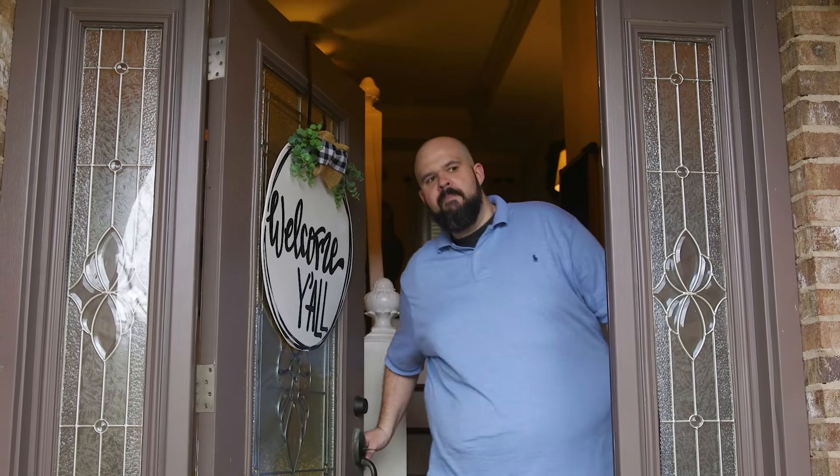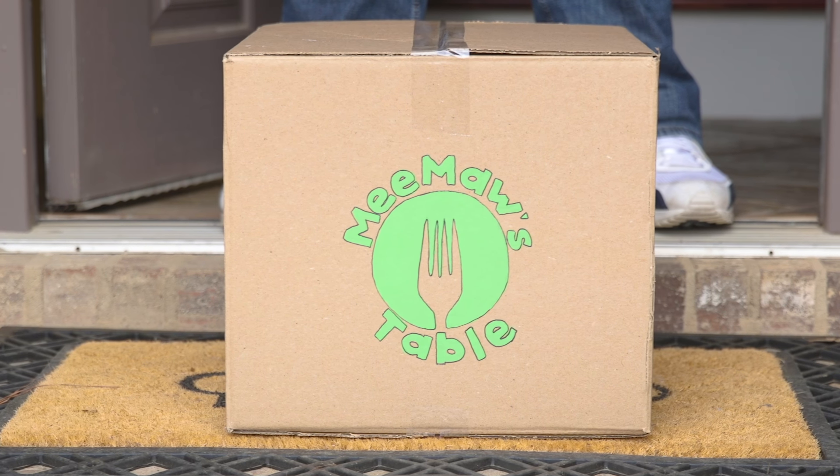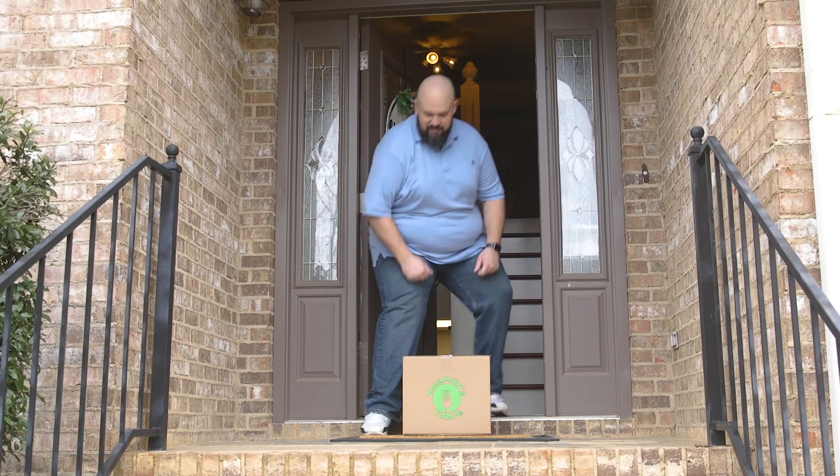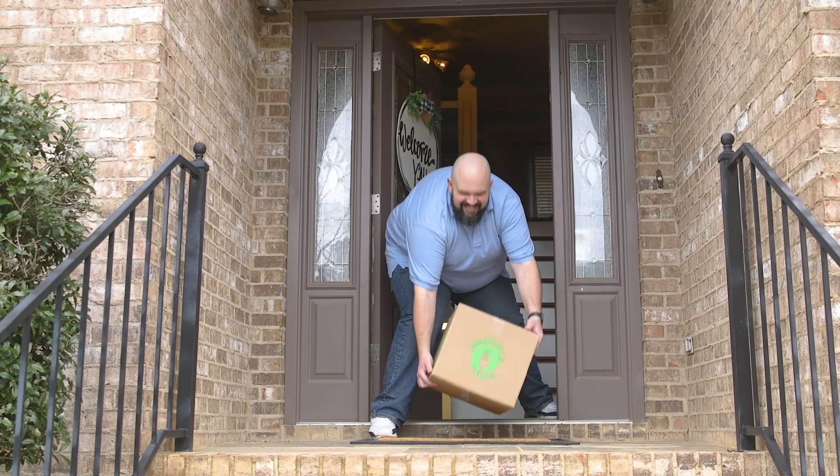Round up the family because you're not having an ordinary dinner tonight. Y'all are having supper at Meemaw's table. This revolutionary new meal kit delivery service is bringing your grandma's home cooking straight to your doorstep.